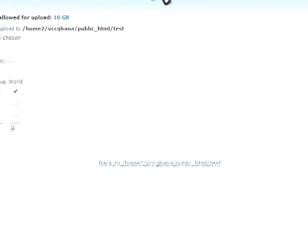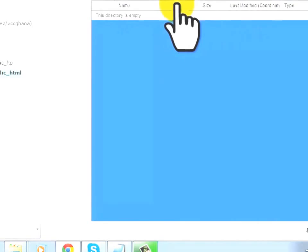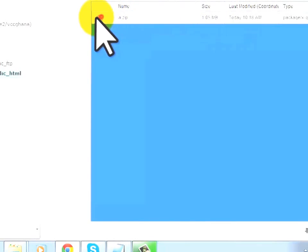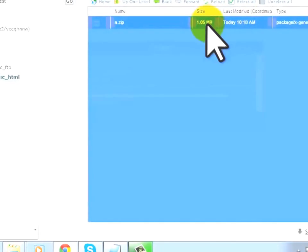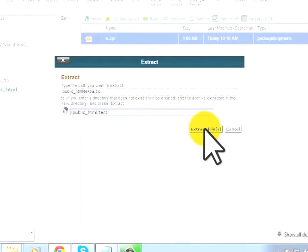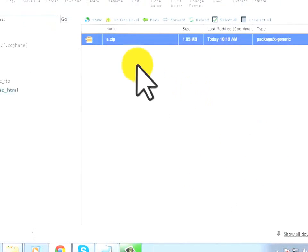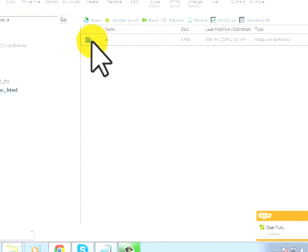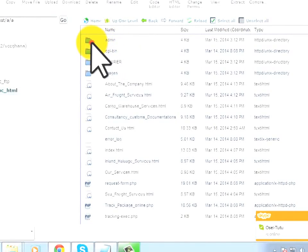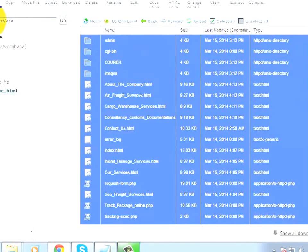Go back to your folder and click Reload. The uploaded file appears. Right-click or click Extract, since the script is in a zip folder. After extracting, reload the page — it creates a folder called 'A'. Open that folder, select all the files, and note that the target address will be vccgana.com/test.